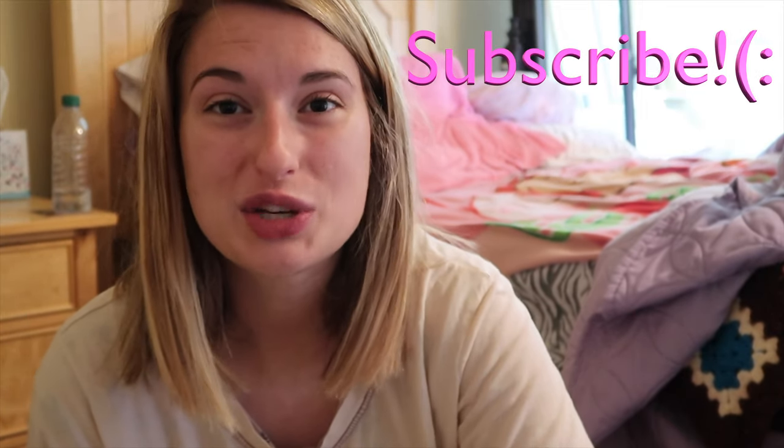Hey everyone, welcome back to Natalie's life. Today I'm very excited to share my experience of how I slept at night after having gallbladder surgery. You're very sore in your stomach and really any movement you make is just very tender in that area. If you're not already subscribed to my channel, make sure you click that subscribe button and the like button.